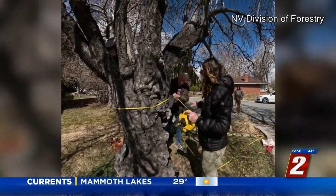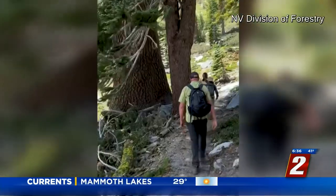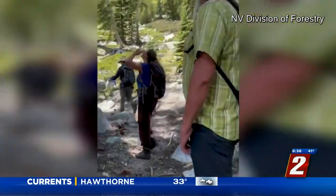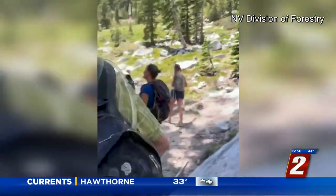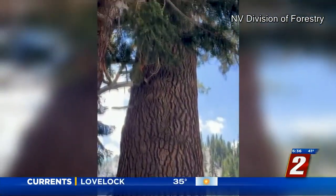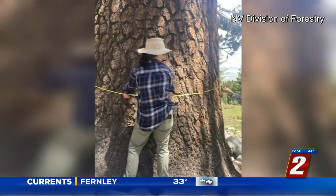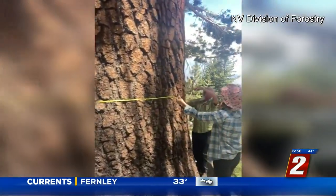The Division of Forestry has measured trees in people's front yards, and they've also trekked deep into the wilderness to find champions. We're measuring the height of the tree, the canopy, the width of the tree, and there's a point system — so not every tallest tree is going to make it. It could just be a tall tree.